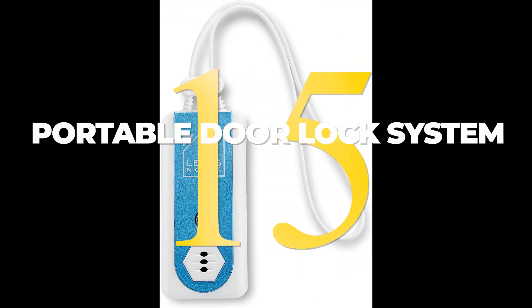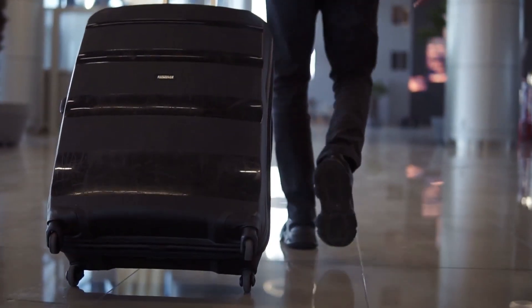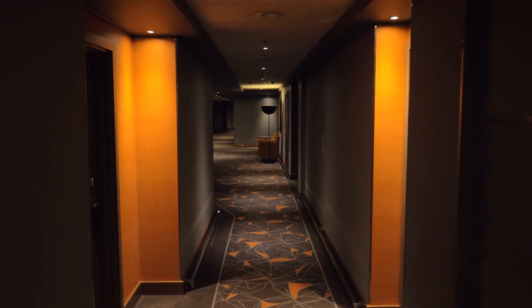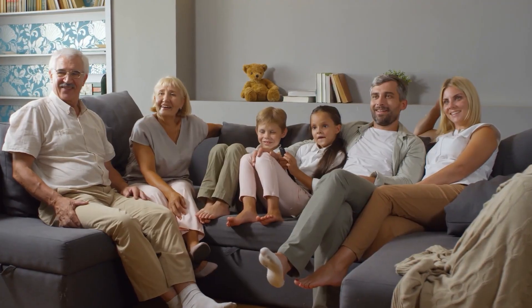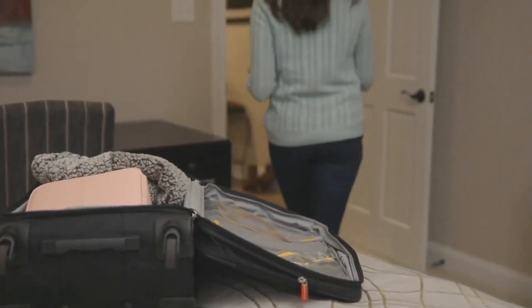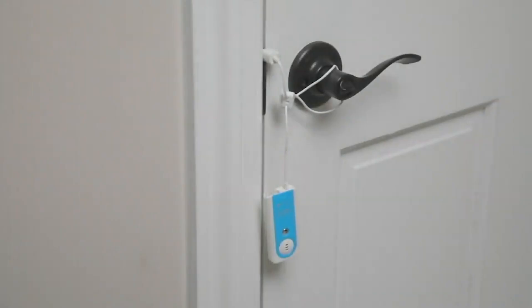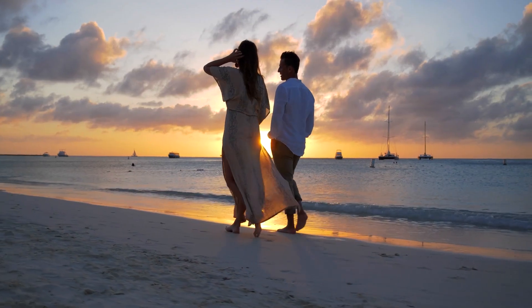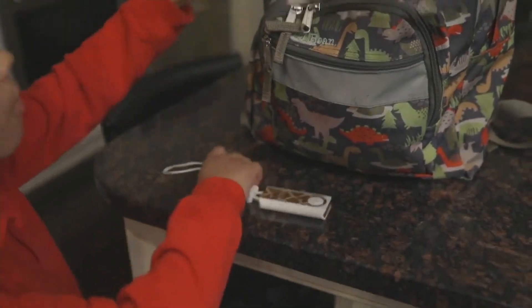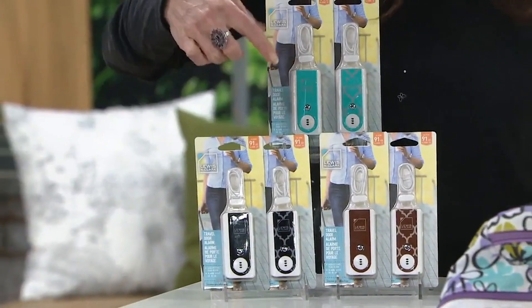15. In today's world, it's important to feel safe in your own home, but what about when you're traveling? Whether you're staying in a hotel, Airbnb, or with friends and family, it's always good to have an extra level of security. This device can be easily installed on any door, and if someone tries to enter your room, it will trigger a loud alarm. So go ahead and book that dream vacation. With a portable door lock on hand, you can relax and enjoy yourself knowing you're extra safe and secure.